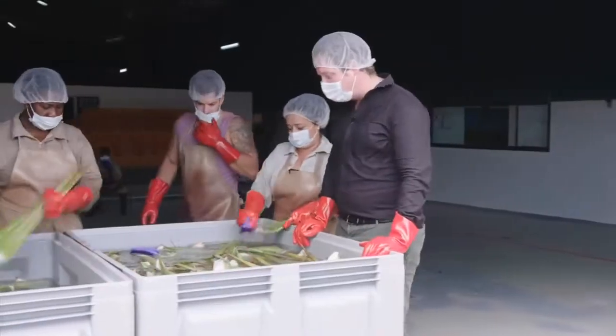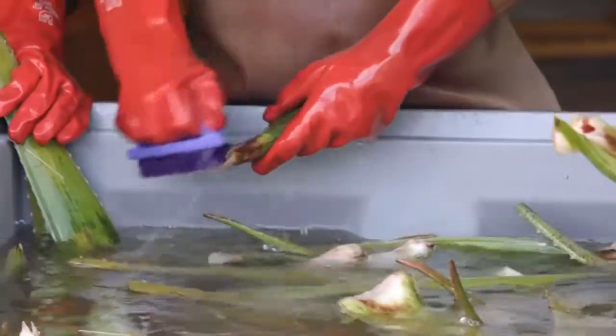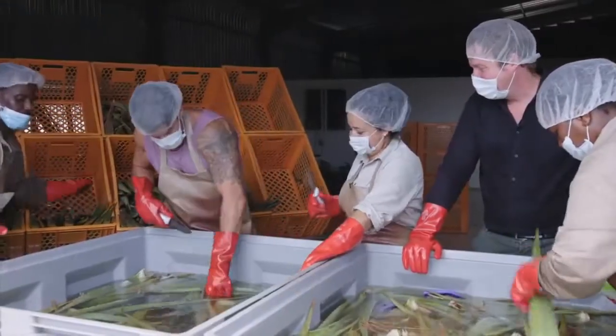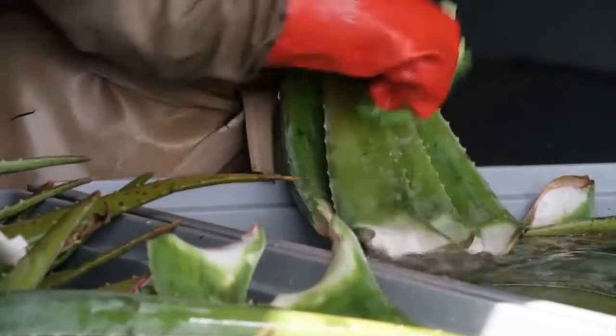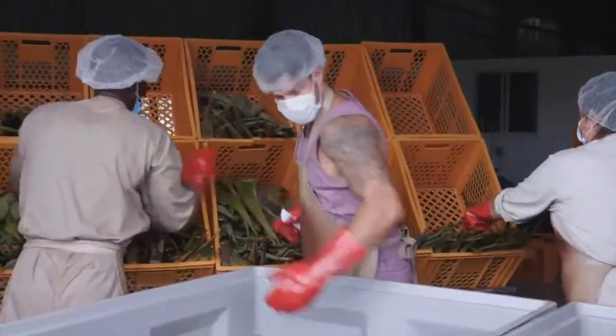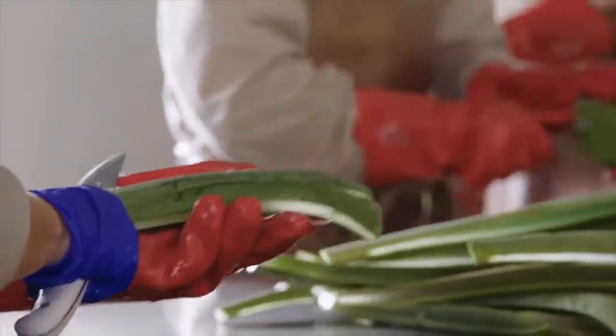After harvesting, we have to wash the plants. This is where we extract the inner filet out of the plant — it looks a little bit like filleting a fish.